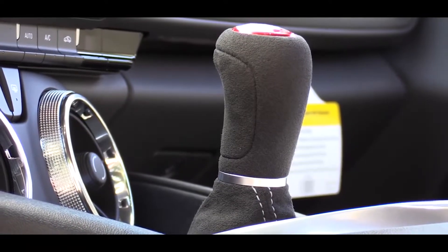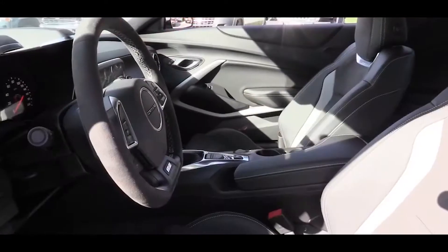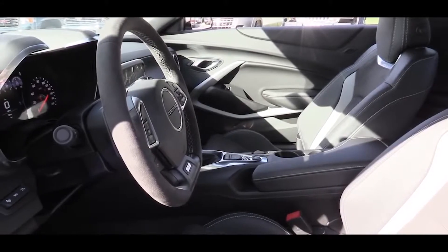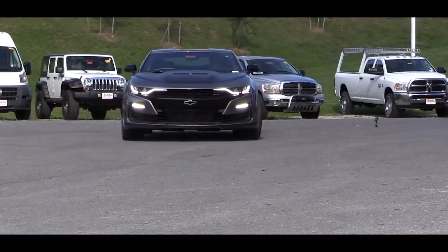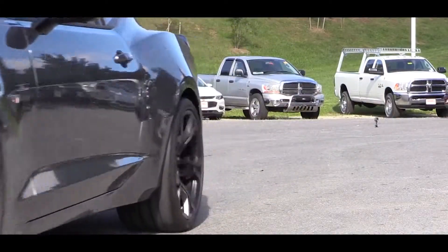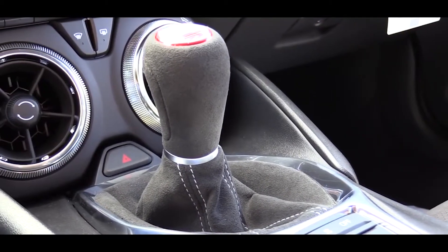The Tremec six-speed manual comes standard with rev matching — so if you're still learning how to heel-toe, that's there to help you out. The optional transmission is the new 10-speed automatic with paddle shifters, replacing the previous 8-speed automatic. That 10-speed is also found in the 2019 Ford Mustang and adds an additional $1,595.